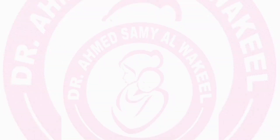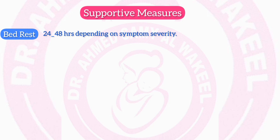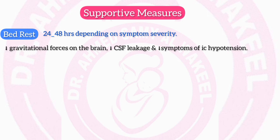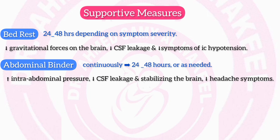Management in detail — Supportive measures. Bed rest: duration 24–48 hours depending on symptom severity. Mechanism: reduces gravitational forces on the brain, minimizing CSF leakage and mitigating symptoms of intracranial hypotension. Abdominal binder: worn continuously for 24–48 hours or as needed. Mechanism: increases intra-abdominal pressure, reducing CSF leakage and stabilizing the brain, which may help reduce headache symptoms.